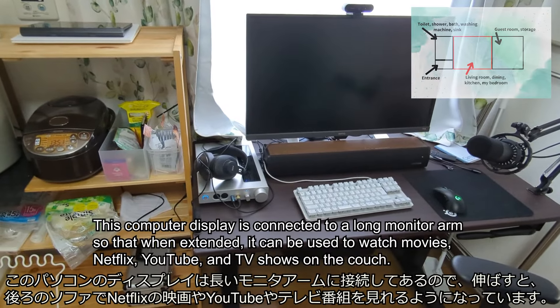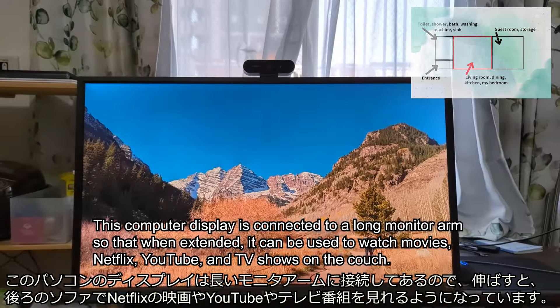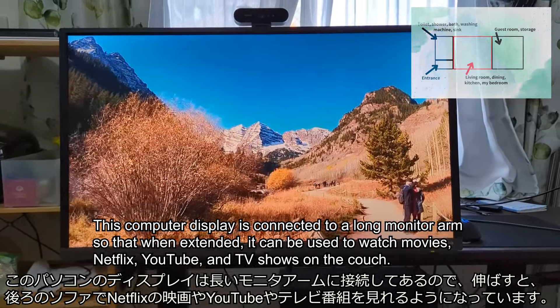This computer display is connected to a long monitor arm so that when extended, it can be used to watch movies like Netflix, YouTube, and TV shows on the couch.